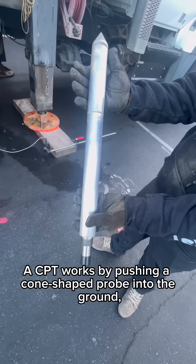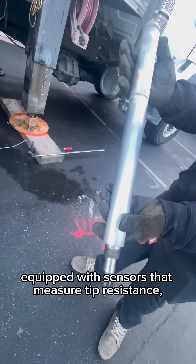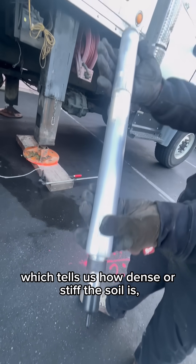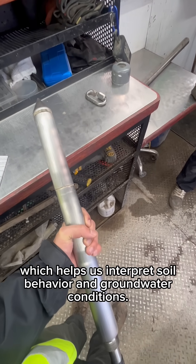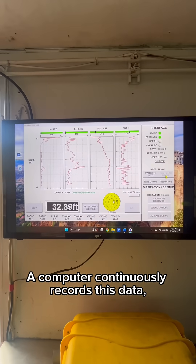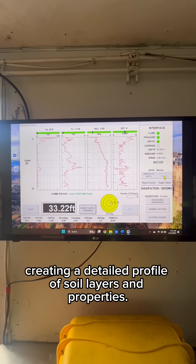A CPT works by pushing a cone-shaped probe into the ground, equipped with sensors that measure tip resistance, which tells us how dense or stiff the soil is; side friction, which reveals how resistant or sticky the soil is; and water pressure, which helps us interpret soil behavior and groundwater conditions. A computer continuously records this data, creating a detailed profile of soil layers and properties.